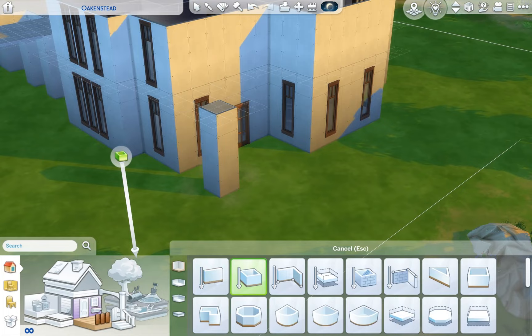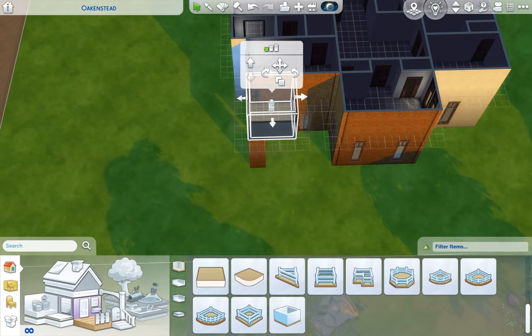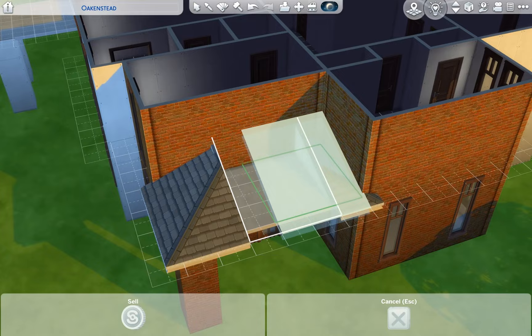This house just keeps getting bigger. To build one section of the house you have to go down and build another — so I had to build this roof, but in order to build the roof, I had to build the terrace underneath.